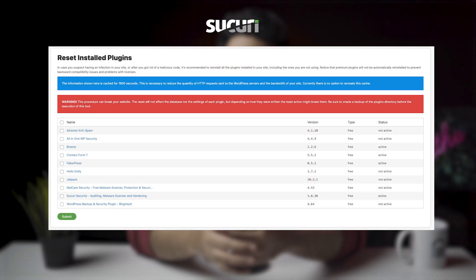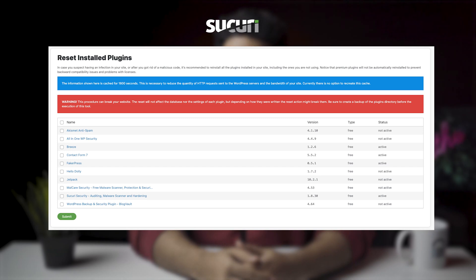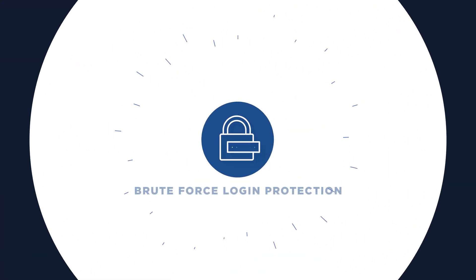Sucuri detected all but the most obscure vulnerabilities on our test websites, and you can update your outdated software directly from the Sucuri dashboard, which is quite convenient. The post-hack tab lists installed plugin and theme versions alongside the latest versions. Interestingly, even Sucuri's malware removal service was only able to detect some vulnerabilities — we expected it to do better, but that does not appear to be the case. Overall, vulnerability detection is usable but nothing exceptional.